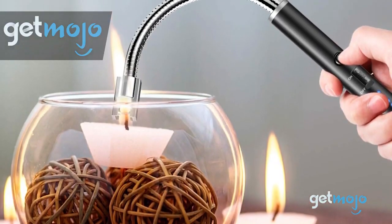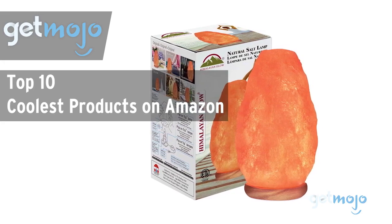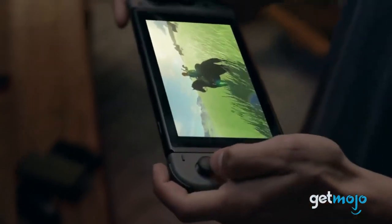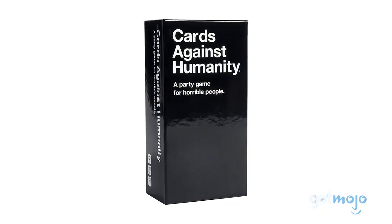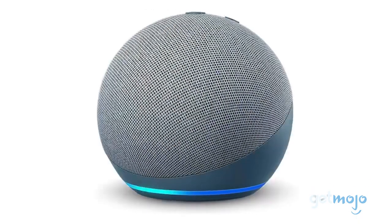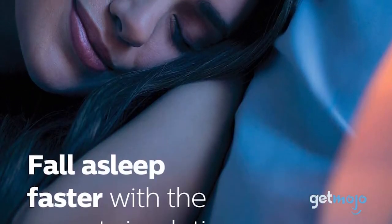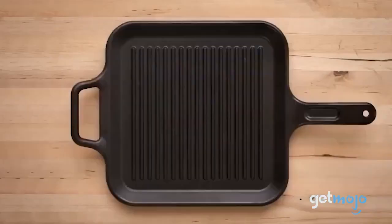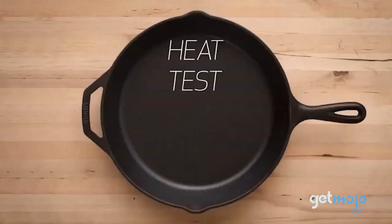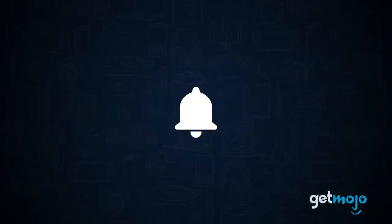Do the research so you don't have to. In this video, we're offering our picks for the top 10 coolest products on Amazon. You can buy anything on Amazon, from cologne to trampolines, but there are certain products that stand out as more desirable and cooler than others. If you're looking for some of the coolest products you can buy on Amazon, then don't go anywhere. We've sifted through numerous websites and consumer reviews to present our 10 recommended products. Be sure to subscribe to GetMojo and ring the bell to be notified about our latest videos.